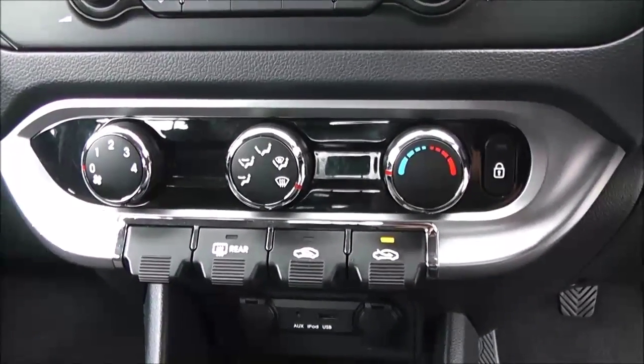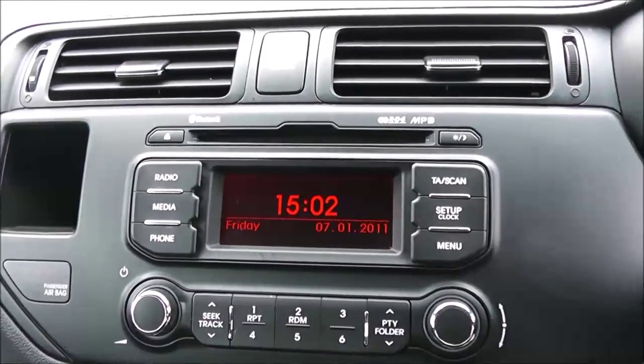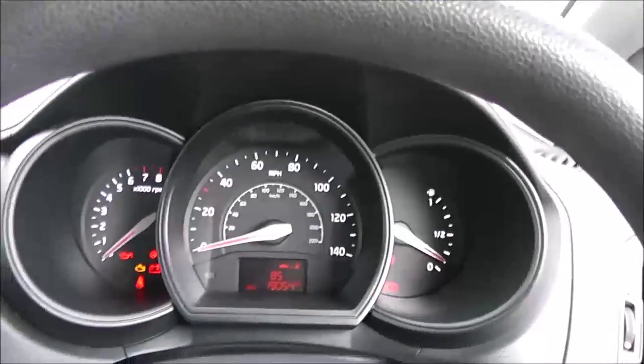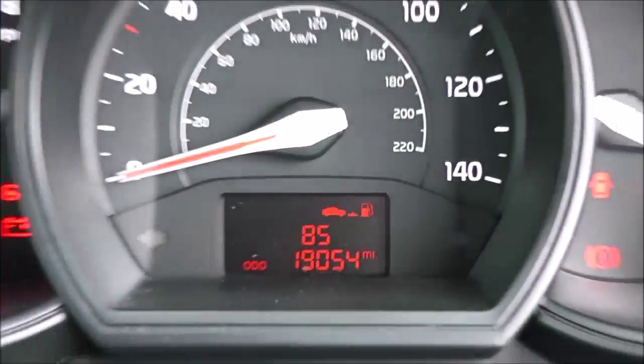There's hot and cold air in the front with a 4-speed fan, a CD player and radio with digital screen in the centre, and driver's and passenger's airbags either side in the front. There's a nice simple dashboard in front of the driver; in the centre you've got the trip computer, and of course the mileage is at 19,054.